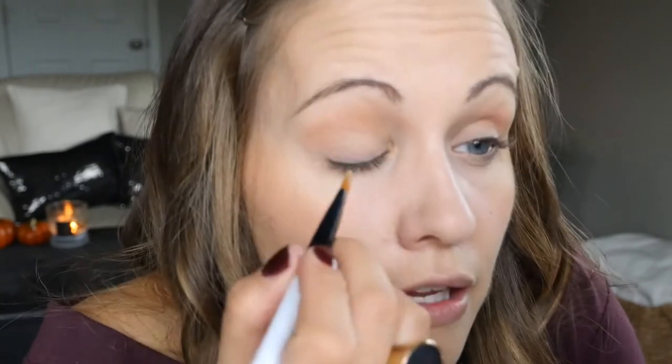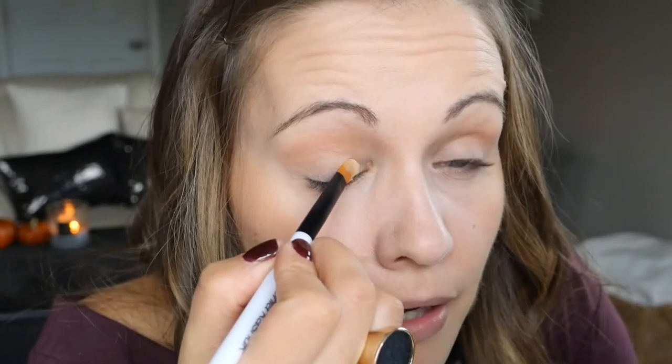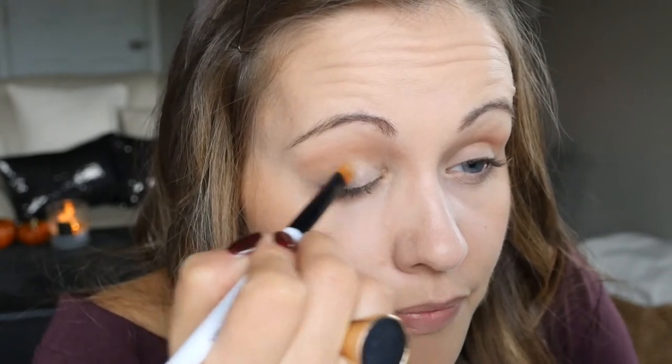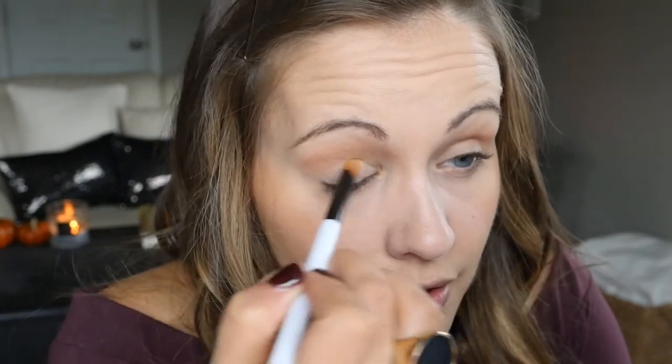Next I'm going to take a lighter color and put that on the inner half of my eyelid. I'll take a flat brush from Sonia Kashuk, get some product, tap it off, and set it on my eyelid — pulling very gently. The skin is so sensitive around your eyes, so take good care not to press too hard or pull your skin too much.